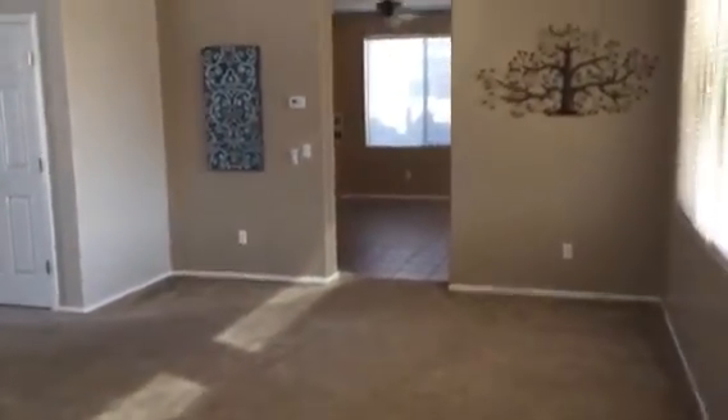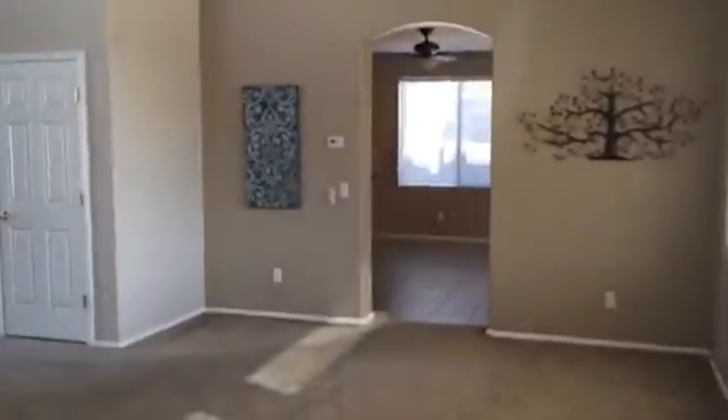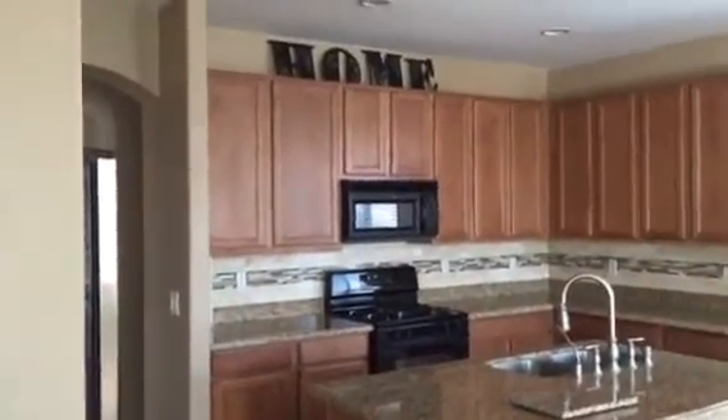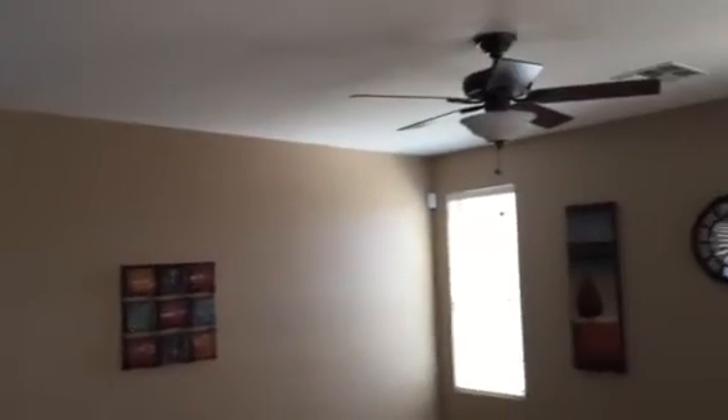The home does have two living areas — we're in one now, and the second one will be to the right of the kitchen. There's tile on all the wet areas: entryway, kitchen, laundry. It has upgraded oversized maple cabinets, ceiling fans throughout, and carpet in the living areas and bedrooms. The carpet is in good shape.